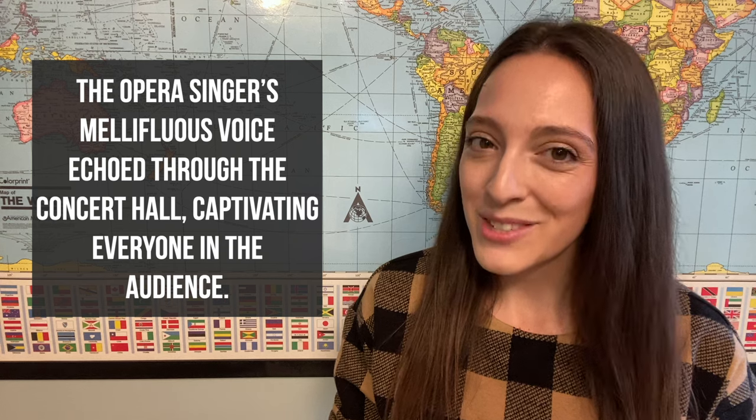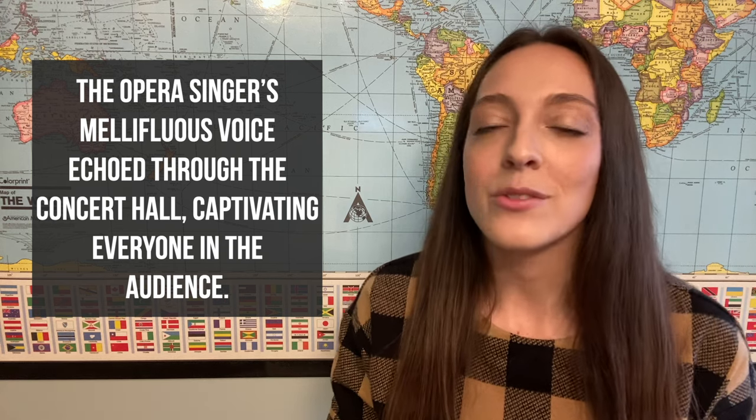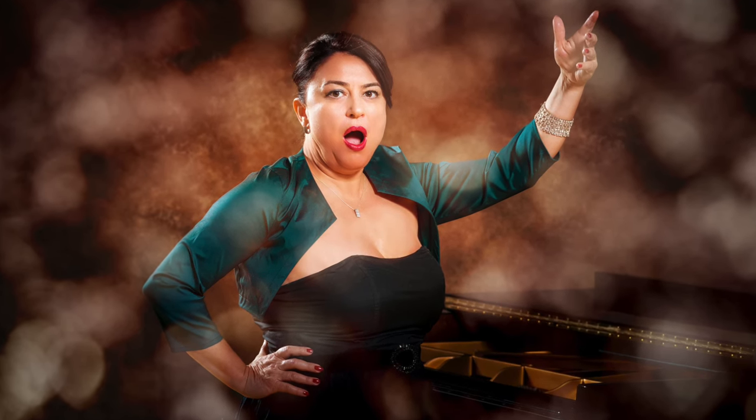You might have heard this word in the introduction to this video. It means something that sounds really nice, just like a beautiful opera, or like the word 'mellifluous' itself, in my opinion. When shadowing this sentence, pay attention to the word 'opera', which is reduced in American English, meaning that we get rid of that middle E. Instead of 'opera', we say 'opera'.